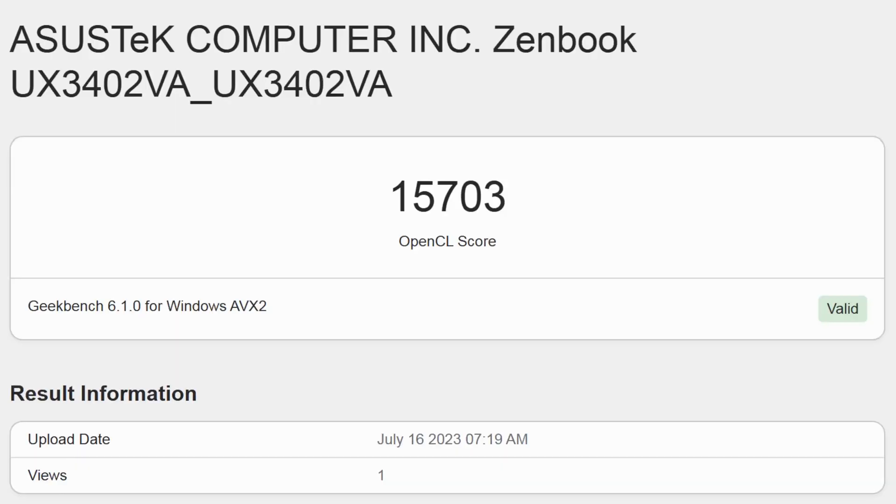Considering the GPU performance, this laptop features Intel Iris Xe graphics, which performs really well. We got a 15,000 score in Geekbench GPU benchmarks, which is great. For GPU-intensive work like video editing, you can definitely do that on this laptop with the Intel Iris Xe integrated graphics card.